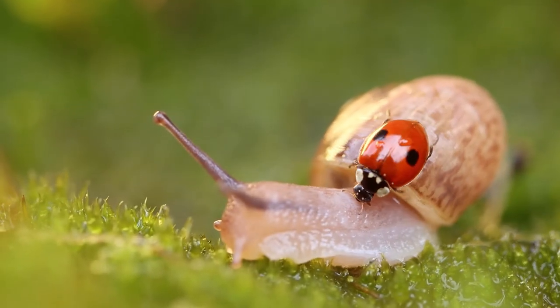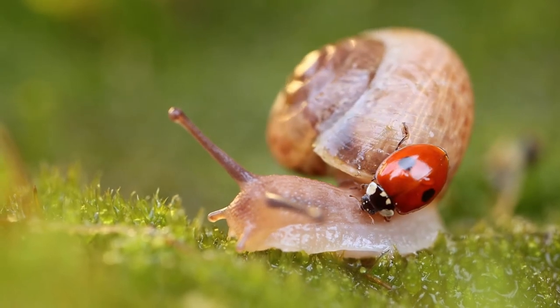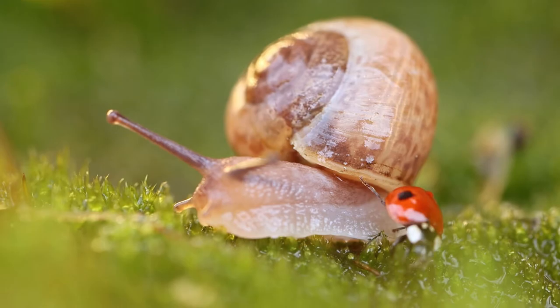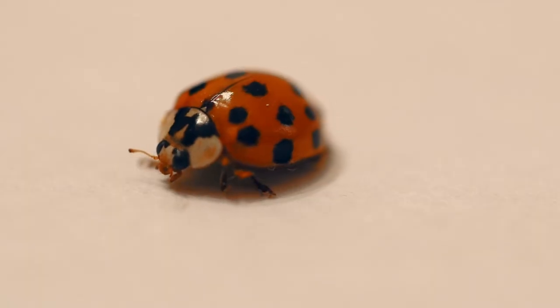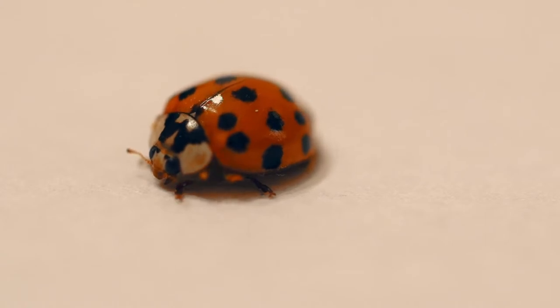Hi and welcome to today's episode. Today we're going to learn all about ladybugs, or ladybirds as they are sometimes called. Ladybugs are actually beetles and there are over 5,000 different types of ladybugs. Most people think that the number of spots on a ladybug can tell you how old it is, but the spots will actually tell you what kind of species the ladybug is. Ladybugs with seven or ten spots are the ones we are most likely to see.